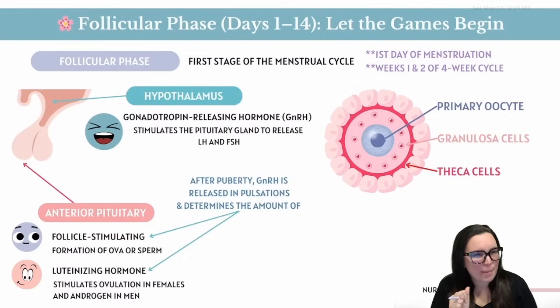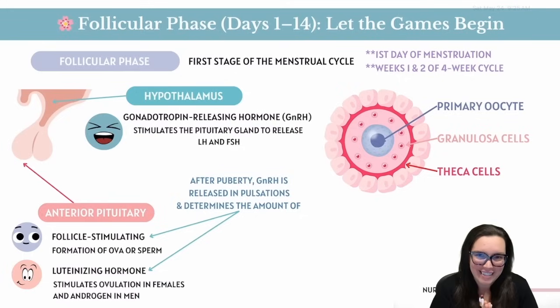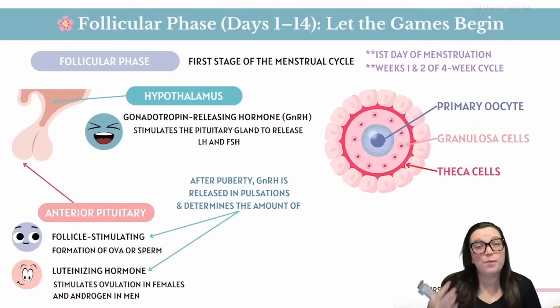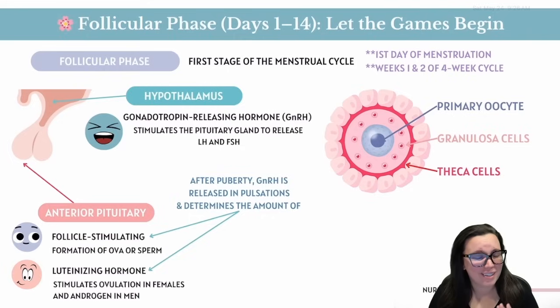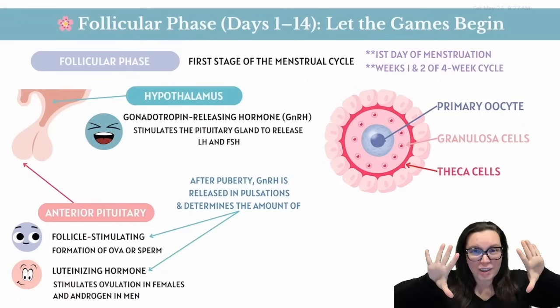The hypothalamus acts like a puppet master, whispering in the form of GnRH — gonadotropin-releasing hormone — telling the anterior pituitary gland to release two specific hormones: follicle-stimulating hormone (FSH) and luteinizing hormone (LH). Before puberty, GnRH is super chill, but when puberty hits, GnRH starts pulsing like it's at a nightclub. Those pulse patterns tell the pituitary how much FSH and LH to drop into the bloodstream, and the follicular phase is officially lit.